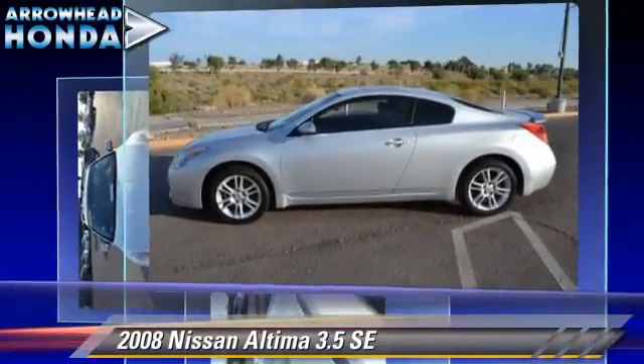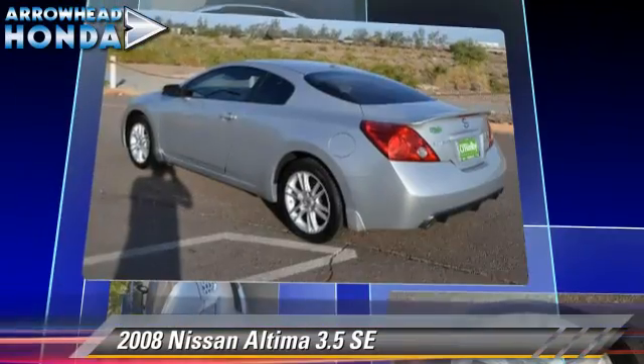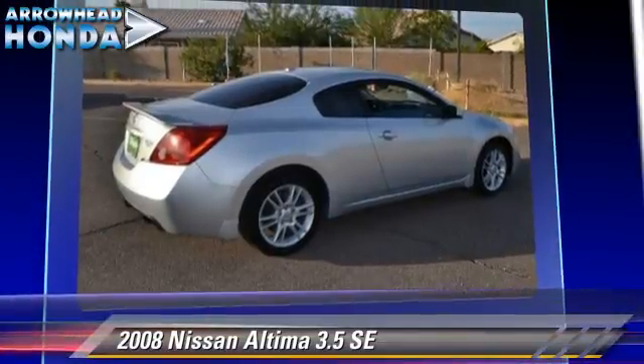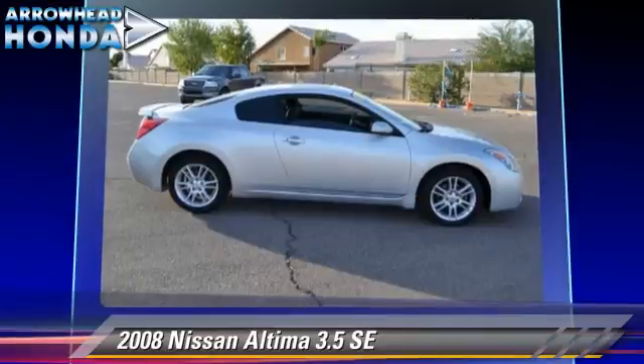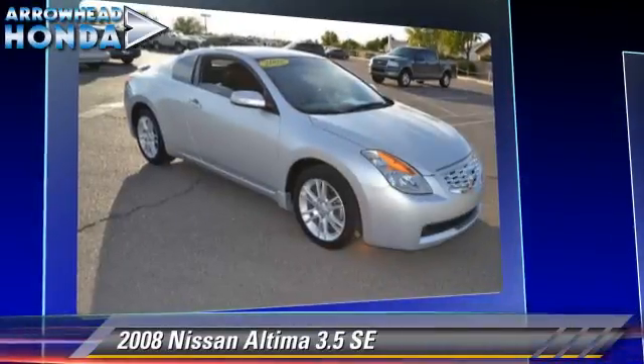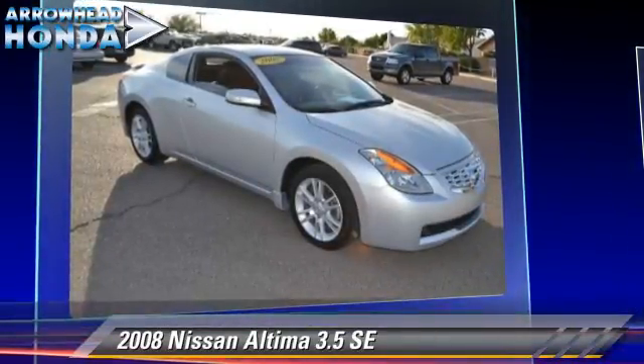It gets up to 26 miles per gallon. This Nissan features keyless entry, power steering, and moonroof. Safety features include dual front airbags, traction control, and four-wheel ABS.